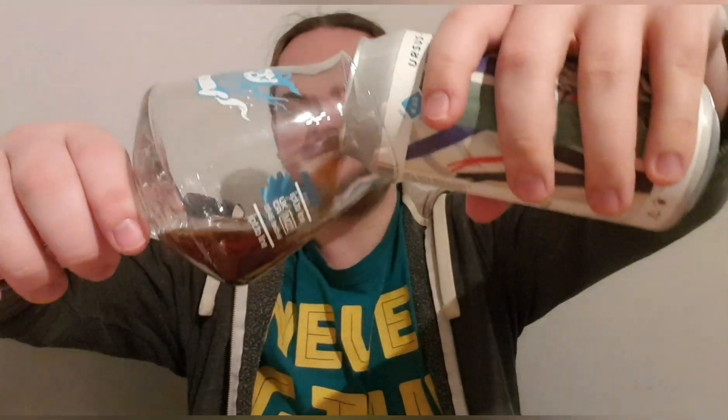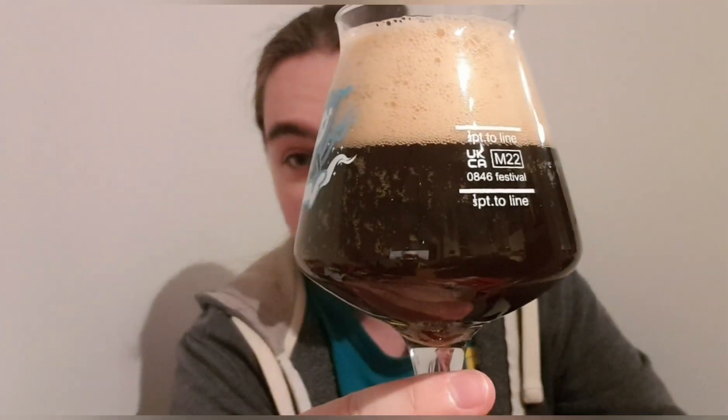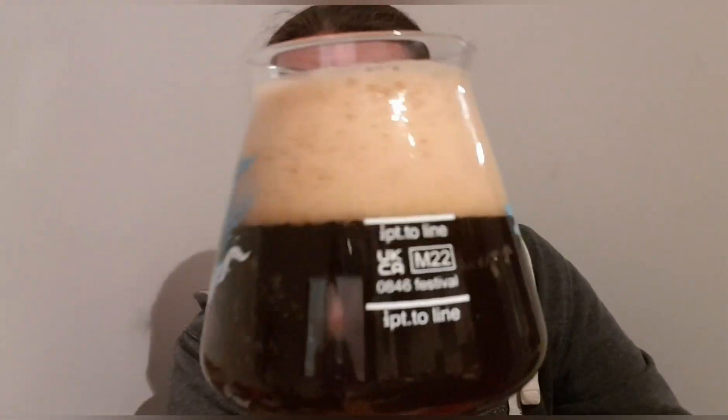I don't think I've ever had a hoppy stout before. Stouts tend to be malty, dark, and bitter, while hops tend to be light and fruity and not bitter — so I guess we'll find out. There's a lot of carbonation clinging to the glass. We've got a very very dark brown beer, next to jet black but it's brown, with a very tanned head. It looks like Coke or Dr Pepper — very lively.